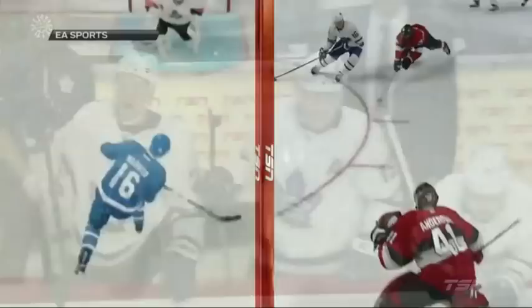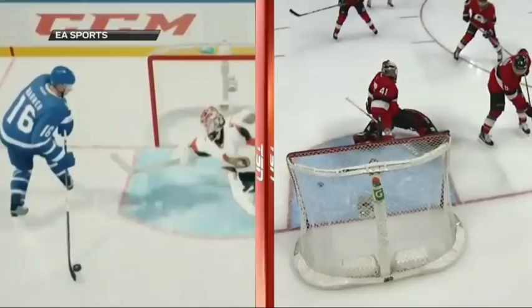As Twitter user Chris Sanders alertly noted, Marner's move looks exactly like what he did in the trailer for EA Sports NHL 18. And it even comes against the same team — the Senators. What are the odds?